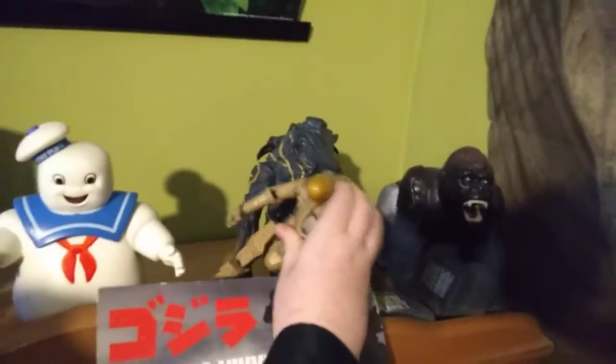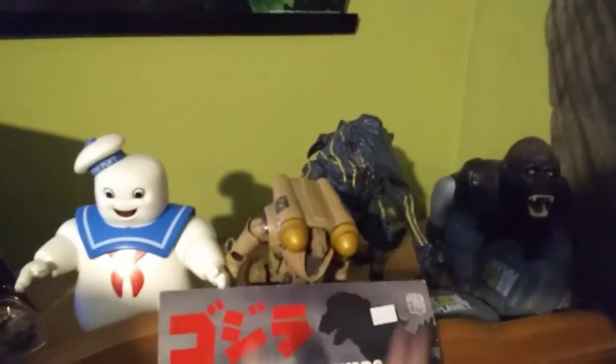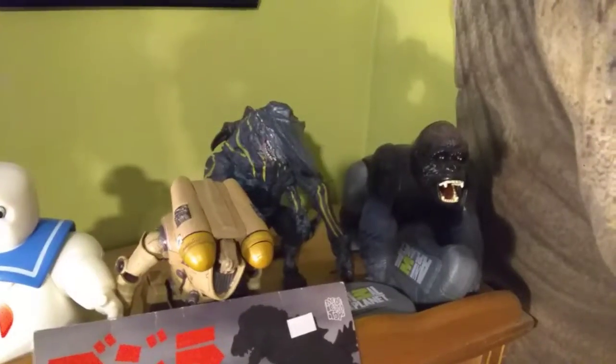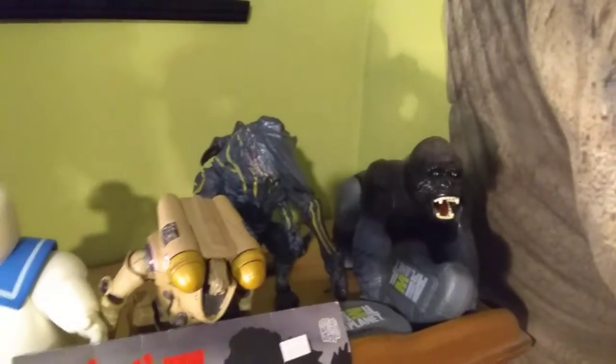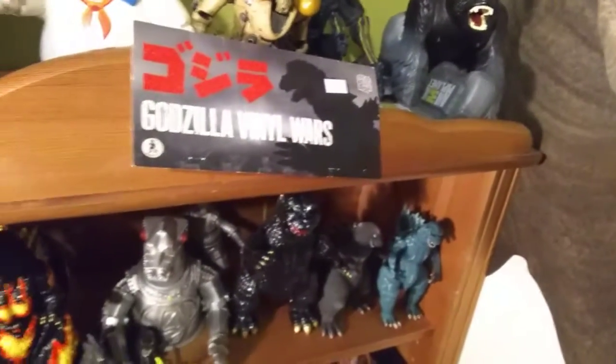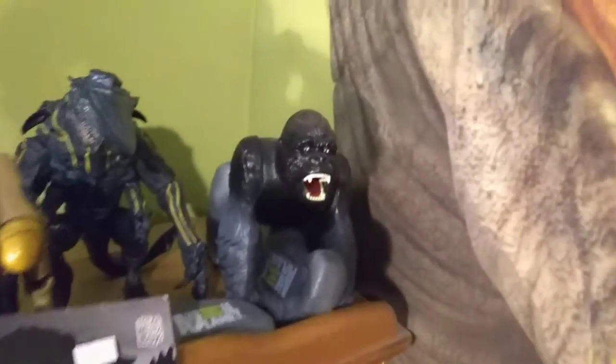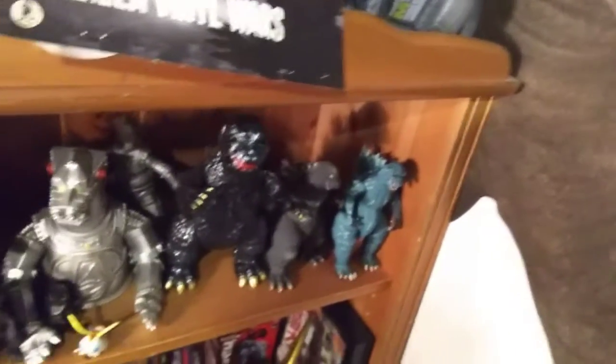That's a Jaeger — I forget his name, but he's Irish. One of his parts is broken. Here is Knife Head. And there is King Kong — kind of, it's just a gorilla. But before I had King Kong, I didn't have it, so I didn't know what to do. They just used him.